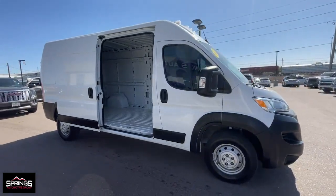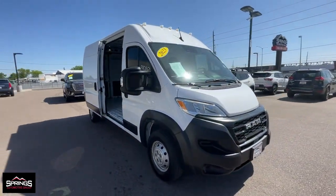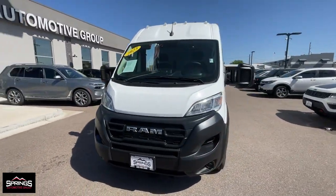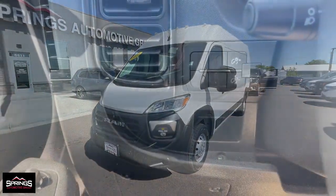Give your business the tools to succeed with this well-built, versatile vehicle. The following are some of this vehicle's highlighted options: Apple CarPlay and/or Android Auto,